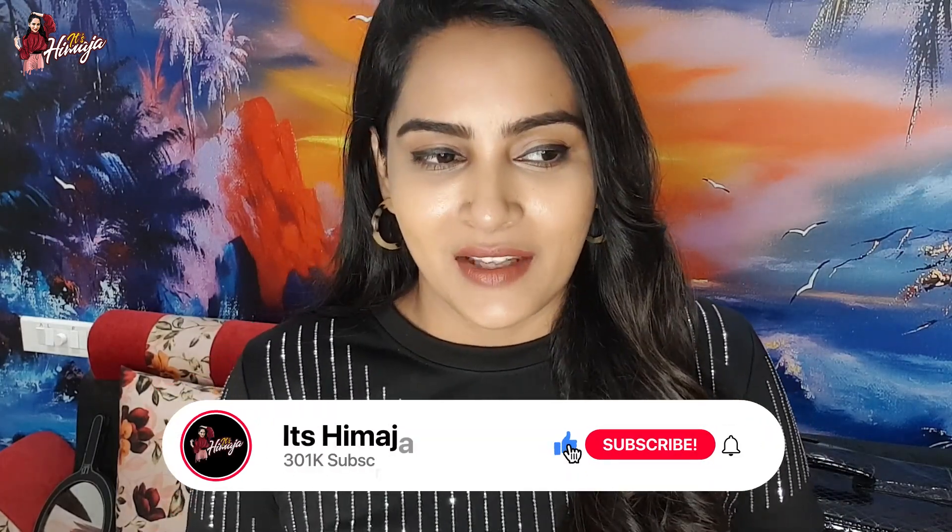Hey guys, welcome back to your channel. It's Himma Jaa. I've been doing a lot of movie shooting for a long time and I've been doing a lot of projects — outdoor vacation! It's been a lot of excitement, a lot of joy and a lot of shooting. At the same time, it's been a lot of COVID and it's been a lot of carefulness.